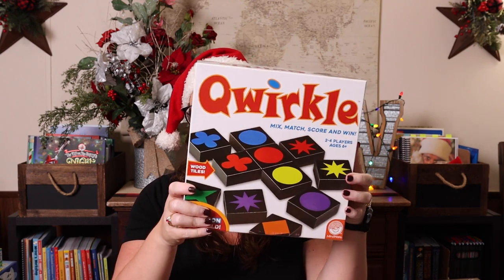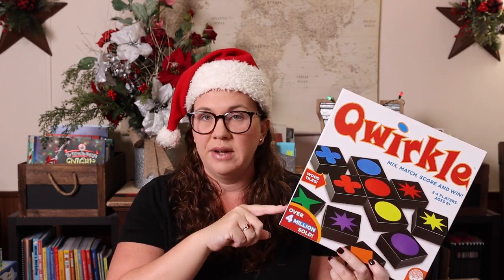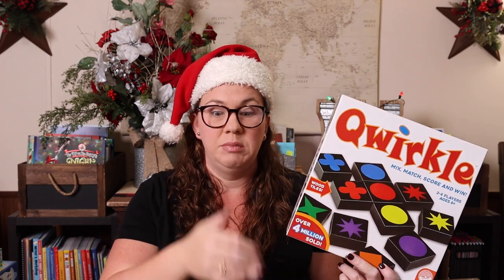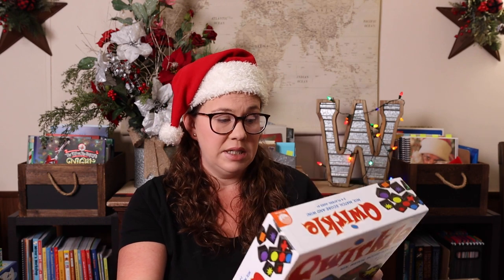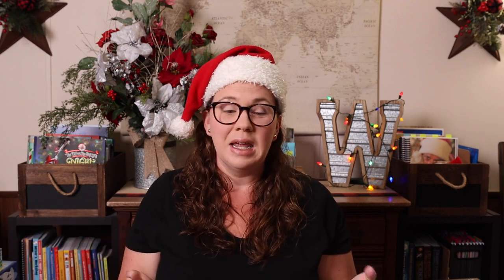My personal favorite — none of these will fit in a stocking — is Qwirkle. I absolutely love this game. One of the things I love is there's zero reading involved; you only have to know your colors and shapes to play. It's a really great game when you have a span of ages in your house — when Emily was a little younger, me, Kevin, and she could all play on a level playing field. Ages six plus is recommended.